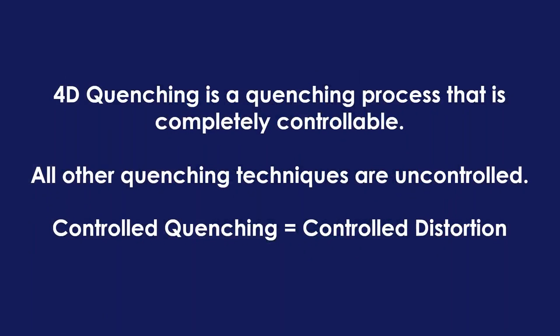Most importantly: 4D quenching is a quenching process that is completely controllable, whereas all other quenching techniques are uncontrolled processes. Let me repeat that — 4D quenching is a quench process that is completely controllable, and all other quenching techniques are uncontrolled processes. This means we now have controlled quenching, which gives us predictable and minimal distortion.